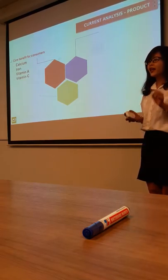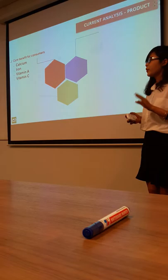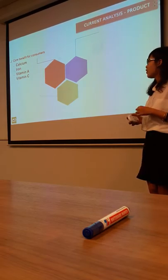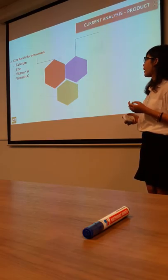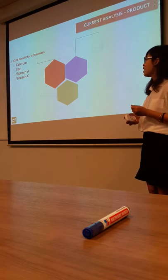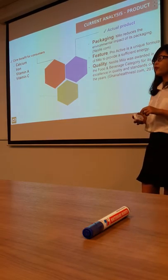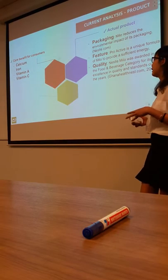Now I will talk about the first element: product. I will divide it into four parts. The first is the level of the product — there are three levels. The most basic level is the customer value. At this level, they ensure the customer demand. When you buy Milo, they are most concerned about the healthy ingredients, so Milo adds many vitamins and minerals to the product, such as calcium, iron, vitamin A and C.